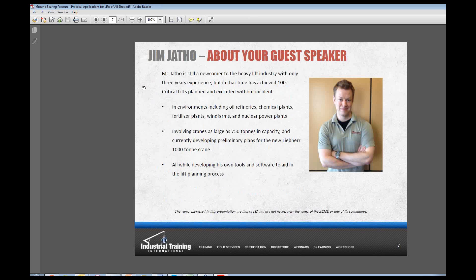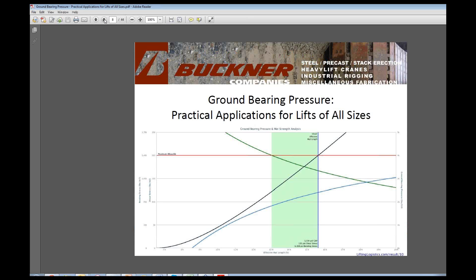A little bit about Jim: this slide says he's a newcomer to the heavy lift industry, but within about three months of being in the industry, Jim developed this software, which is very incredible. He's based out of Graham, North Carolina, where Buckner's headquarters are. He's doing all sorts of heavy lift crane planning, and he's going to go over in detail today about ground bearing pressure. So Jim, I'm going to turn it over to you.